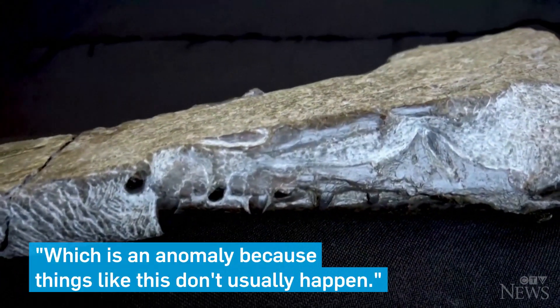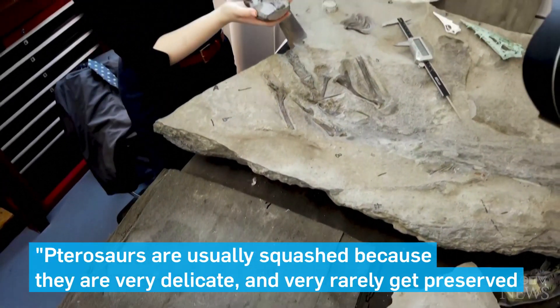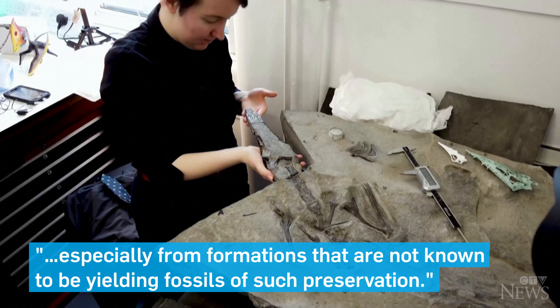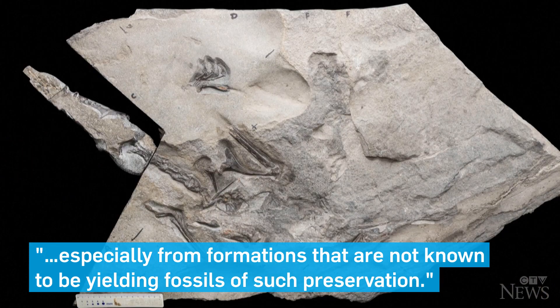Which is an anomaly because things like this usually don't happen. Pterosaurs are at least squashed because they're very delicate and very rarely get preserved, especially from formations that are not known for unique fossils of such preservation.